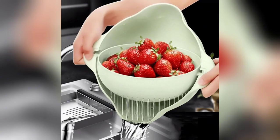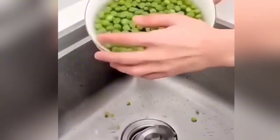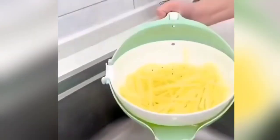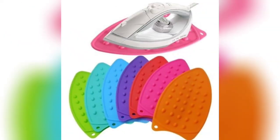You can clean your bottle and glass with that brush. The next item is a spinning bowl — if you wash vegetables in a regular bowl, they become scattered. In this rotating bowl, you can easily wash vegetables and anything else.